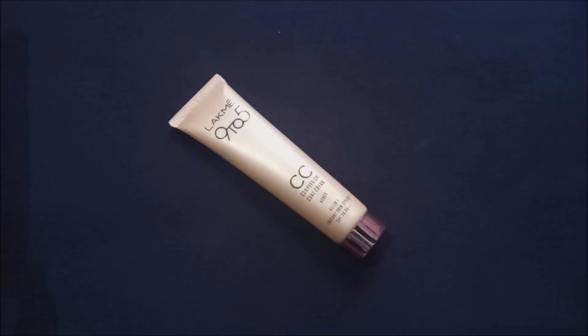In this video we are going to talk all about the Lakme 9 to 5 CC cream — its shades, its packaging, its price, the shelf life, and much more. So what are you guys waiting for? Let's get started.